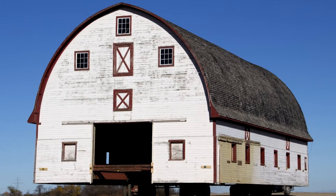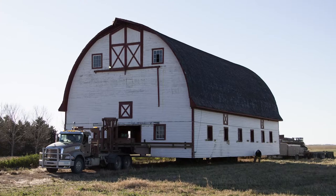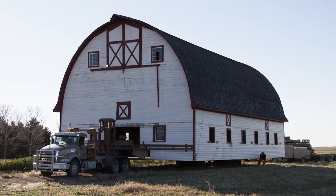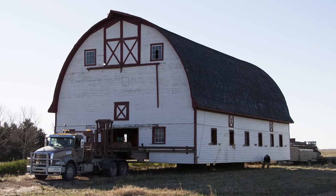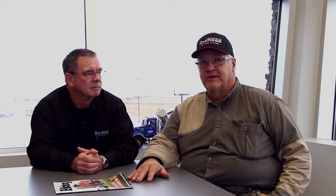These people approached me and said they'd like me to move this old-style barn. The barn was built in 1926. I went and looked at it and thought, man, this is a beautiful building. We measured it up and it was 40 feet wide, 80 feet long, and when we loaded it on our truck we were 39 feet tall.